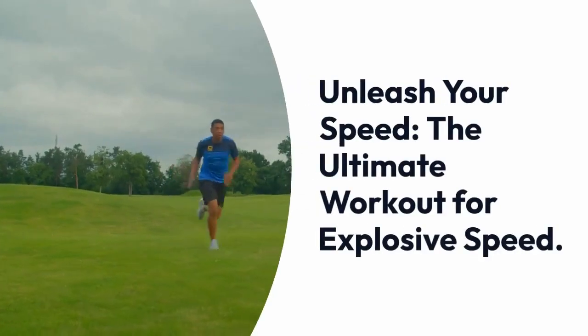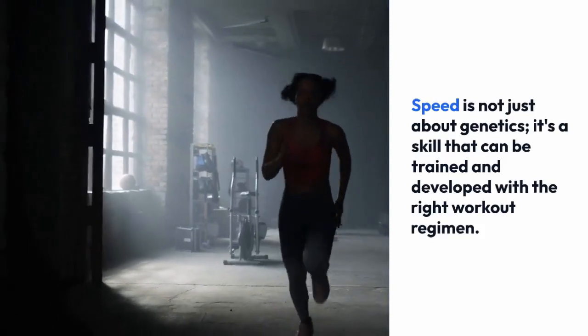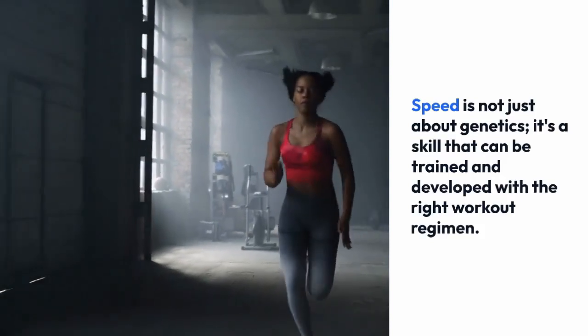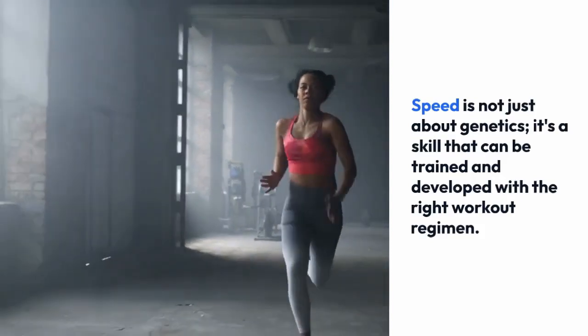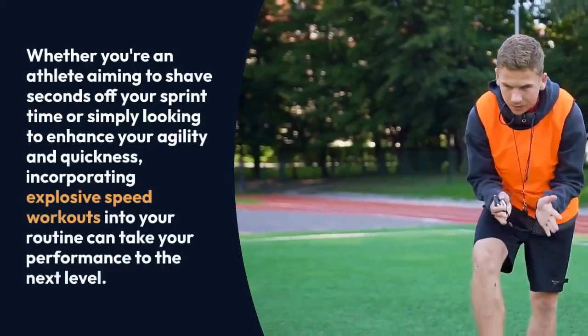Unleash your speed: the ultimate workout for explosive speed. Speed is not just about genetics — it's a skill that can be trained and developed with the right workout regimen, whether you're an athlete aiming to shave seconds off your sprint time.